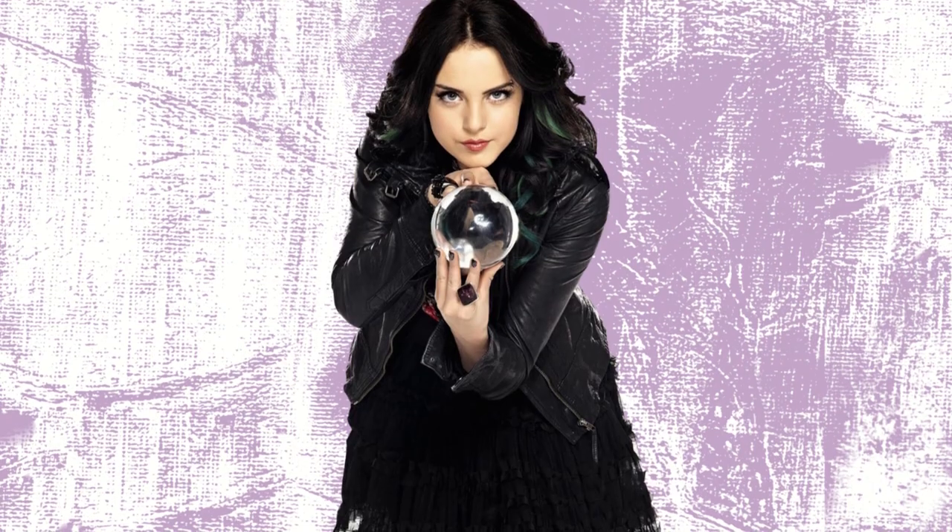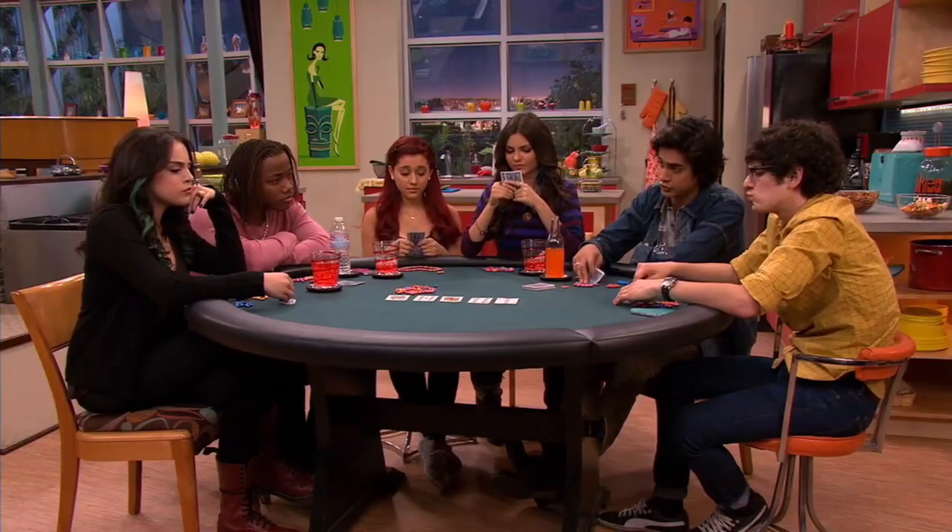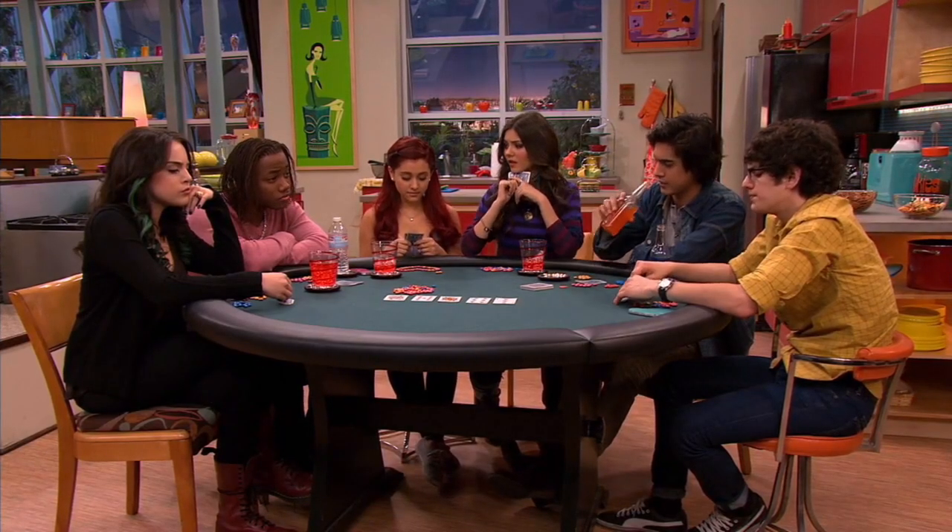With her dark, color-streaked hair and dark clothing, she is instantly recognizable, especially in a sea of numerous, colorfully styled characters.